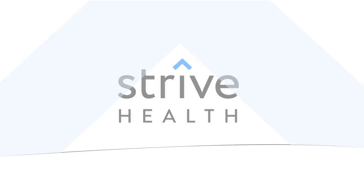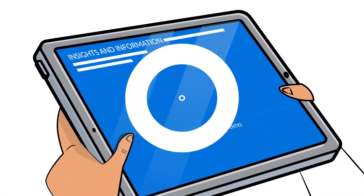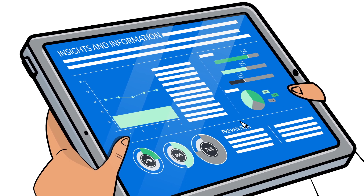At Strive Health, we provide complete care for people with kidney conditions. That's why we created Care Multiplier, a purpose-built technology changing how kidney disease is treated.